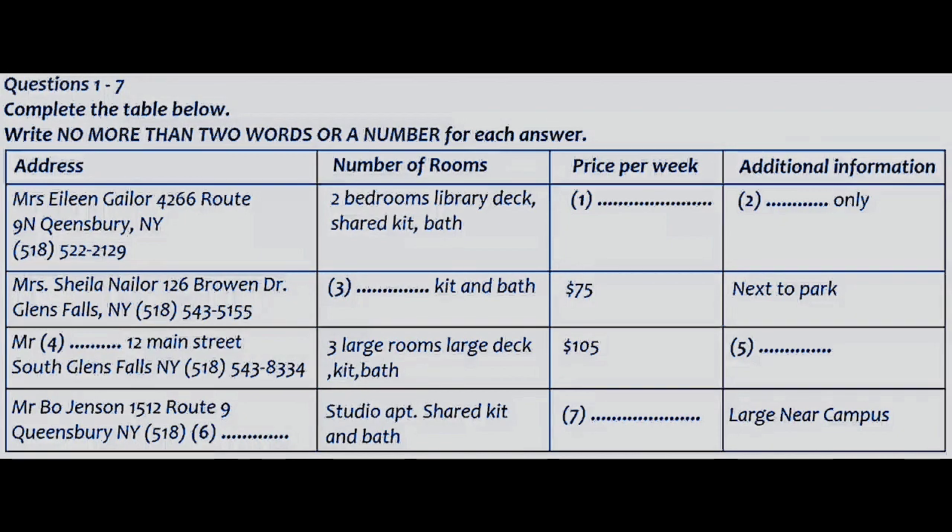How about the rental on Bro and Drive? How many rooms does that one have? As it says on the list, it has two bedrooms and a private kitchen and bath, but it's actually a very small place, that's why it's a bit cheaper. Well then, what about the one that has three large rooms? Who is renting that property? That one is a good deal. Mr. John Smith is renting it, but he's quite eccentric and he has a strict rule about no pets.